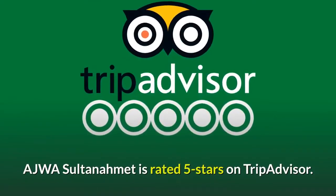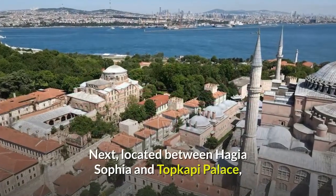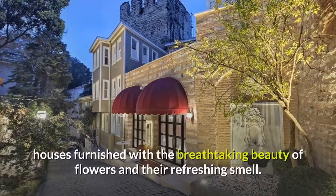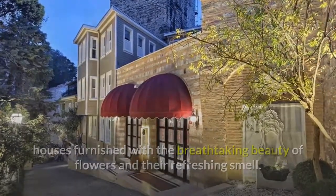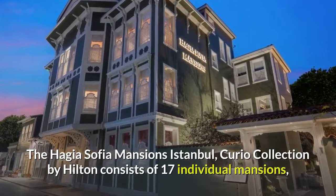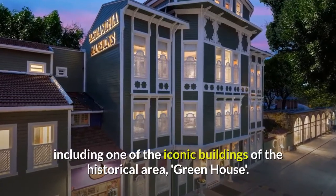Ajwa Sultanahmet is rated 5 stars on TripAdvisor. Next, located between Hagia Sophia and Topkapi Palace, this narrow tree-lined street is known for its historical houses furnished with the breathtaking beauty of flowers and their refreshing smell. The Hagia Sophia Mansions Istanbul, Curio Collection by Hilton, consists of 17 individual mansions, including one of the iconic buildings of the historical area, Greenhouse.